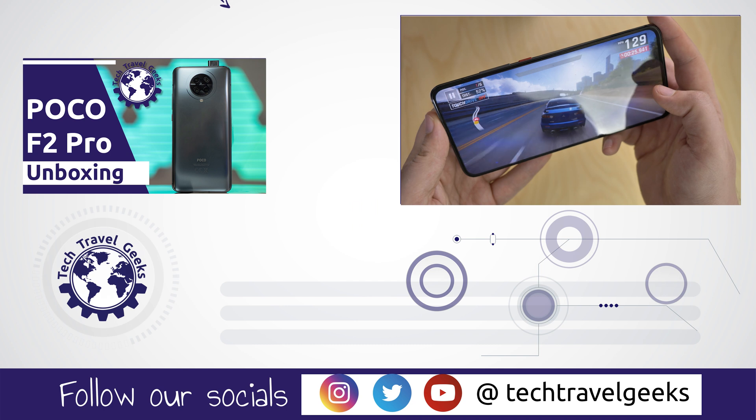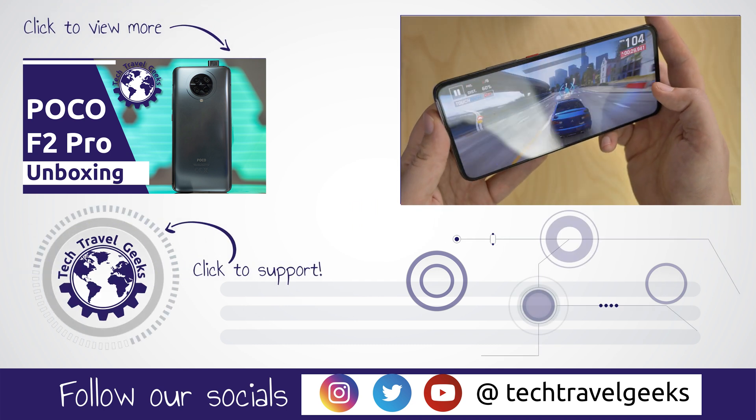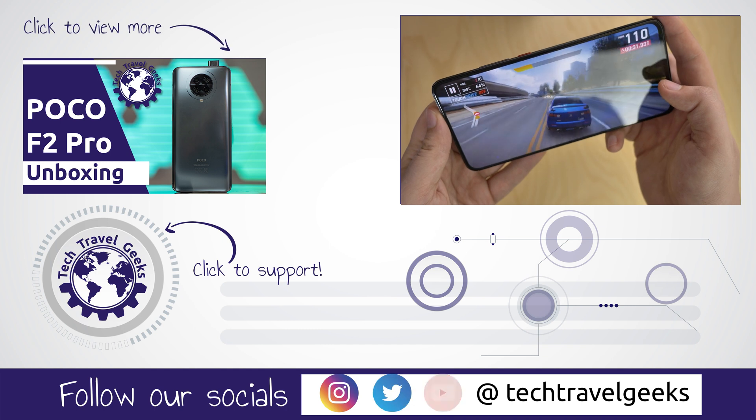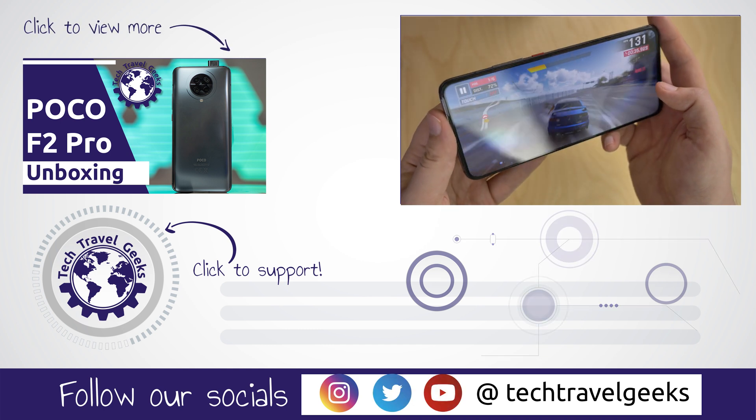So make sure you subscribe to the Tech Travel Geeks to not miss any of them. If you enjoyed this video, leave us a like and let us know if you have any suggestions for specific F2 Pro coverage. But for now, thanks for watching — goodbye!